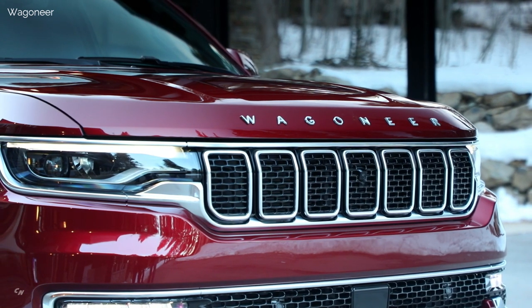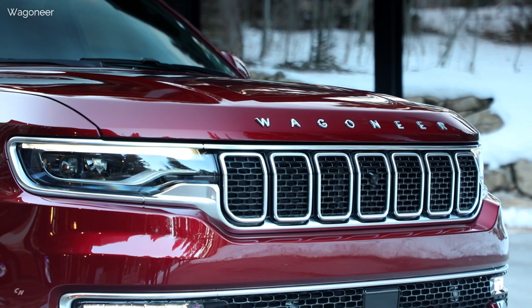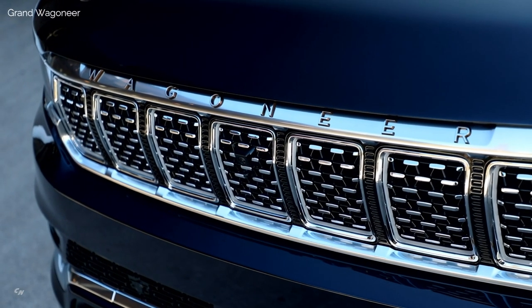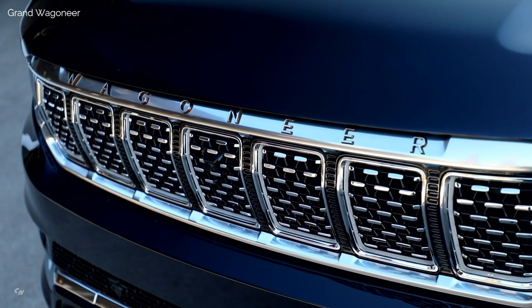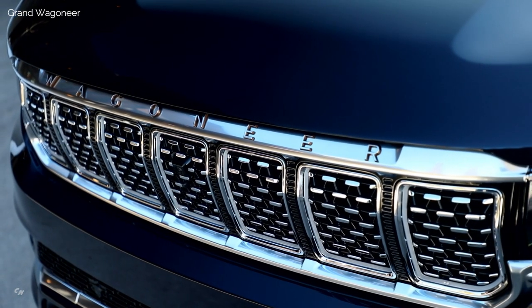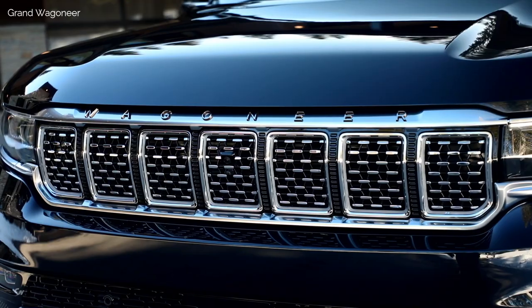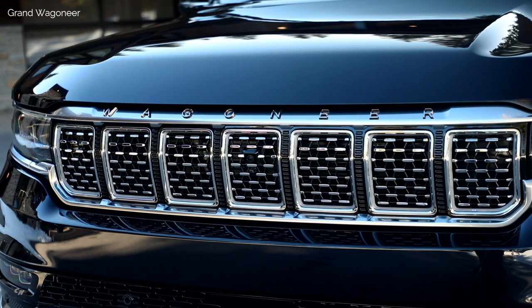The legendary seven-slot grille hints at family ties to the Jeep brand, and on Grand Wagoneer models features paint-over chrome laser-etched grille rings, similar to a knurled finish seen on fine watches. Grand Wagoneer Series 3 models feature raised aluminum badging with two-piece coppercino-accented letters that add to the refinement and highlight the attention to detail.